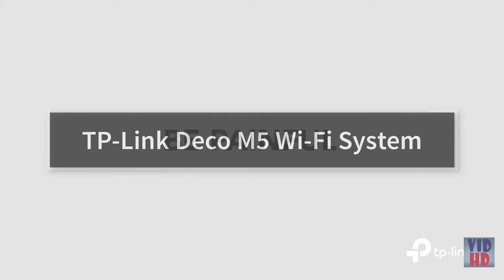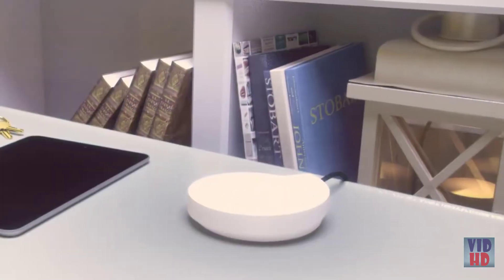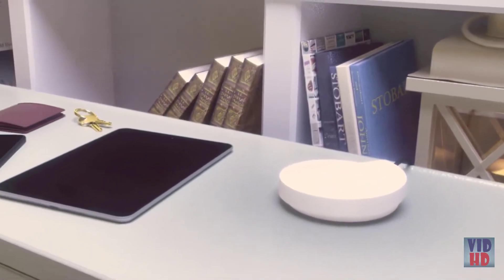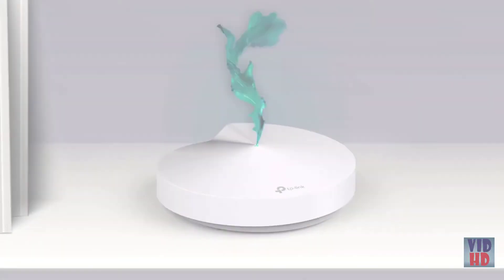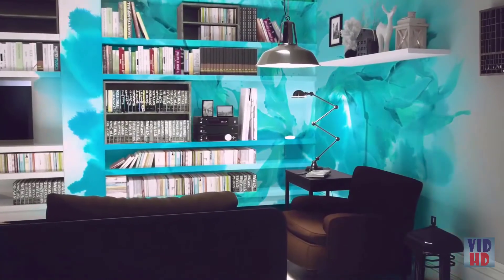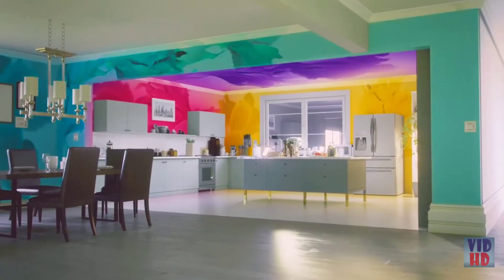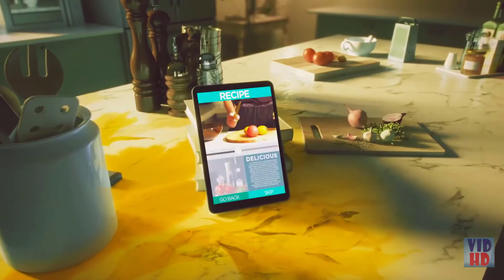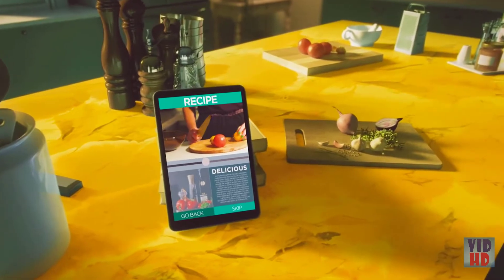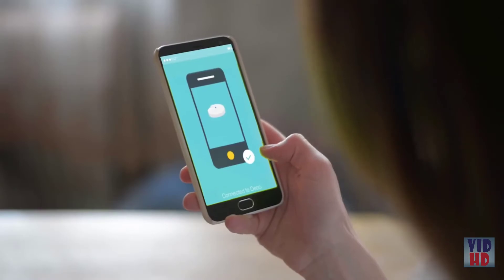Introducing Deco — the solution that transforms your home from a blank canvas into a Wi-Fi masterpiece. Deco is a whole-home Wi-Fi system that brings every room powerful, uninterrupted internet. It's a work of art: adaptive routing technology automatically finds the fastest path to the internet for every device. Setup is beautifully simple — just connect via Bluetooth and follow along with the Deco app.